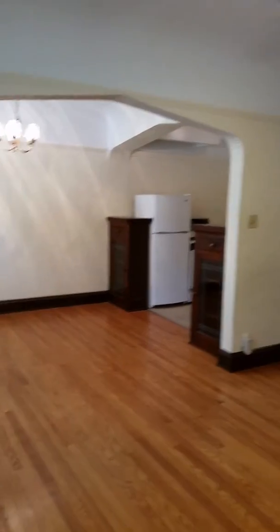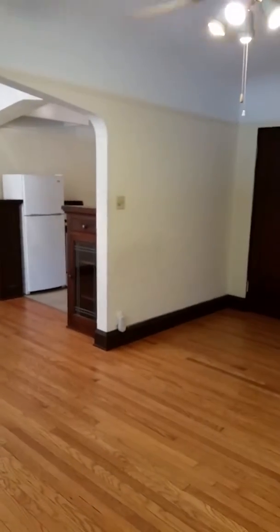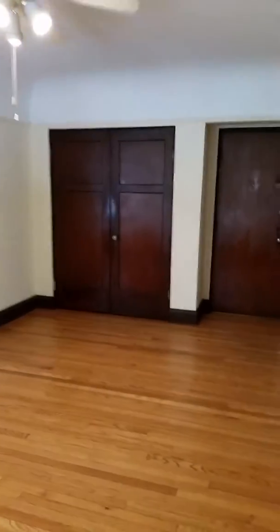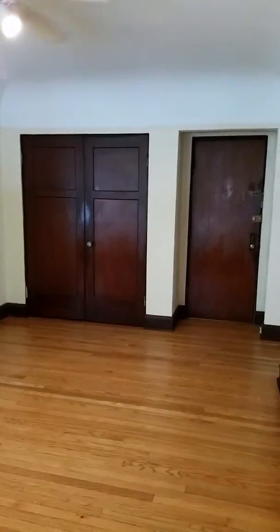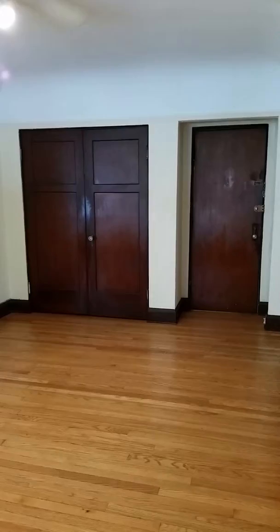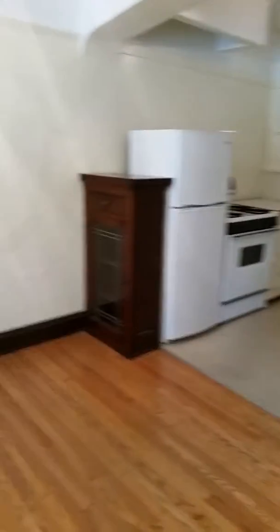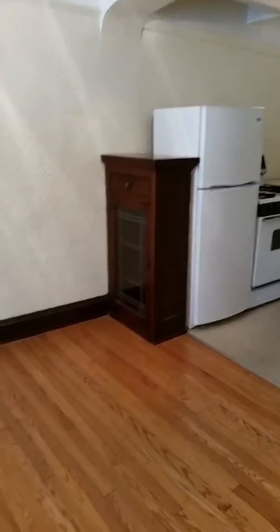There's a ceiling fan in the dining room and a nice big closet in the living room. That's the entrance door. The dining room has these beautiful built-in cabinets that are original with leaded glass — really pretty. The refrigerator is included.